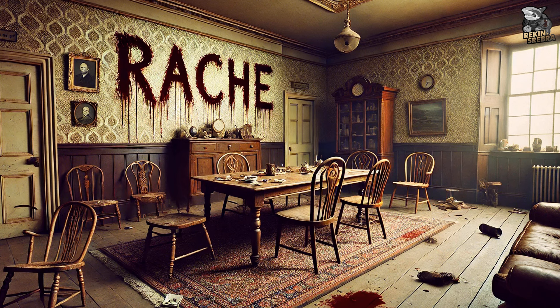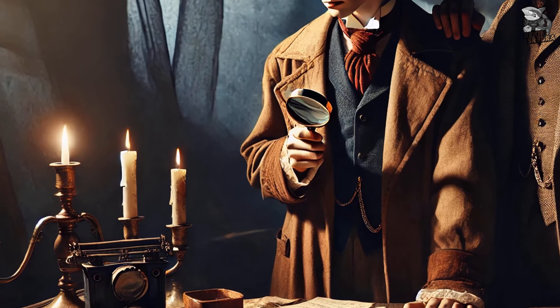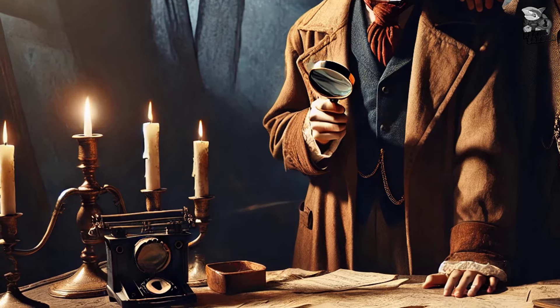Studium w Szkarłacie to opowieść o zbrodni, zemście i umiejętności dedukacji, dzięki której każdy, nawet najmniejszy szczegół, nabiera znaczenia. To historia, która sprawia, że zaczynasz patrzeć na świat zupełnie inaczej, szukając ukrytych znaczeń tam, gdzie inni widzą tylko chaos.